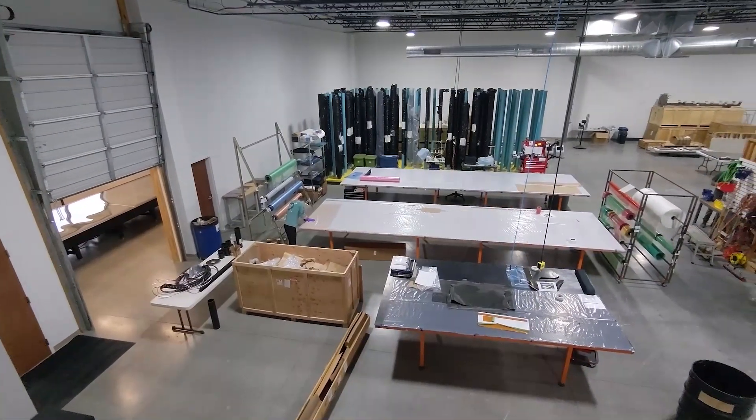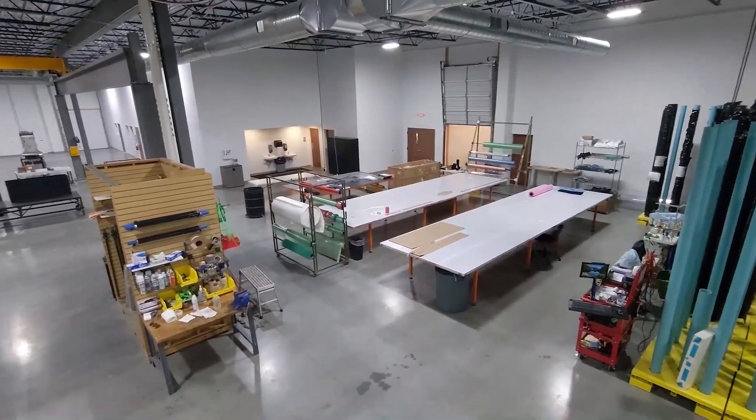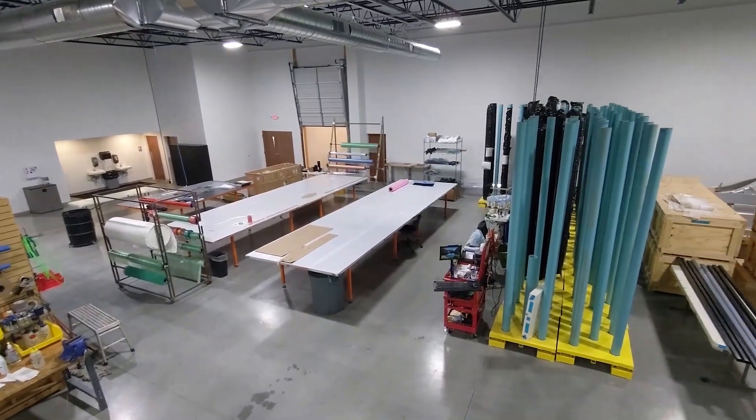Our layup area is next, where we also prepare our fabric to manufacture our smart tools. A drop-in clean room will be added to this area later this year.